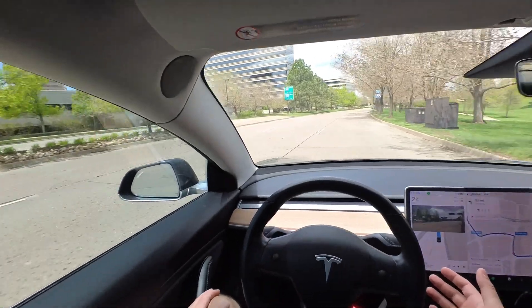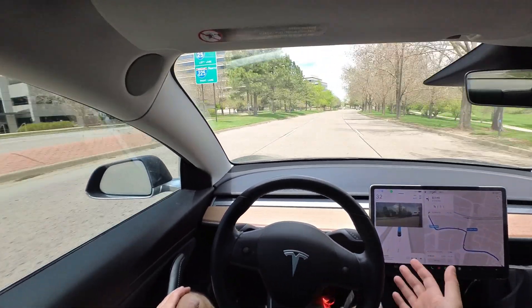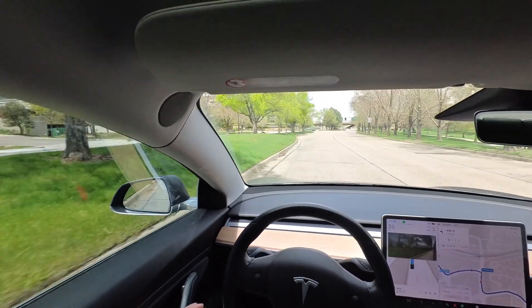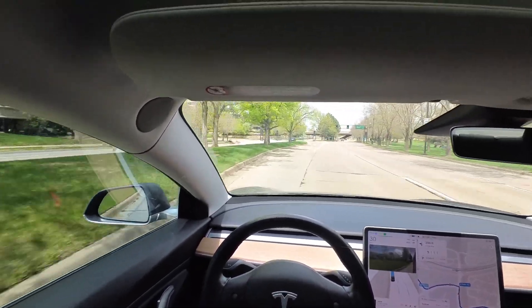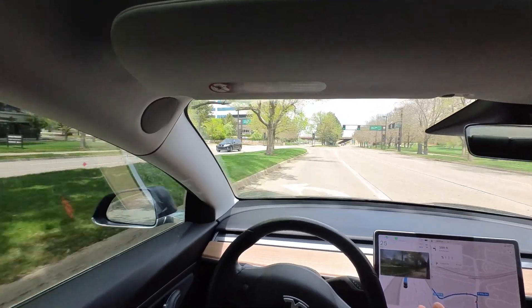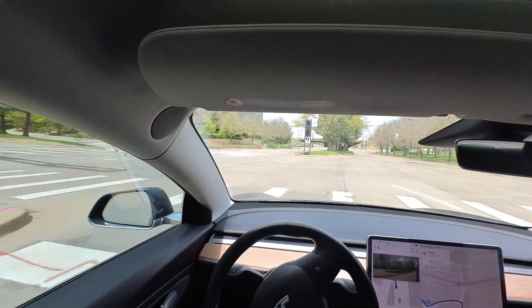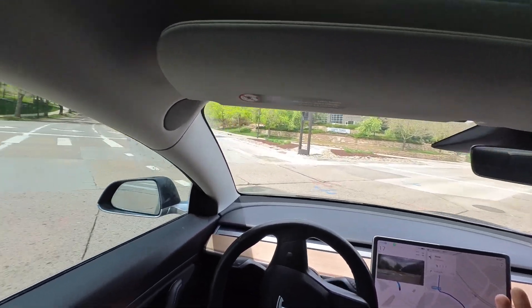No slowdown on that one. Quickly getting over to the left lane so we can get to the left of this light. Now we're going a bit too slow approaching this green light — if it were me, I'd be trying to get through this more quickly, but no major complaints as we go through smoothly.